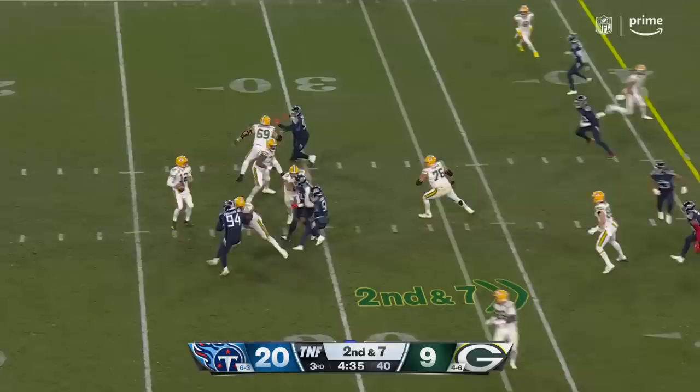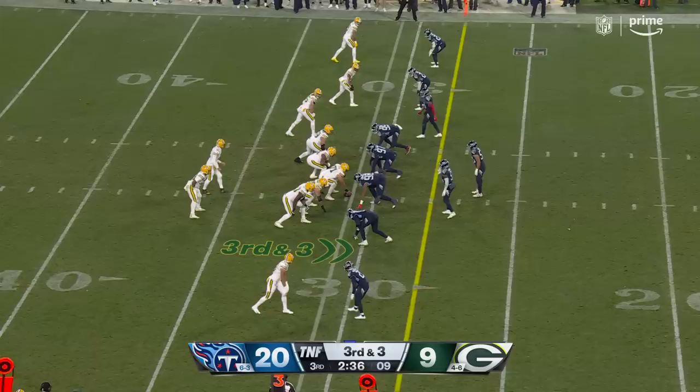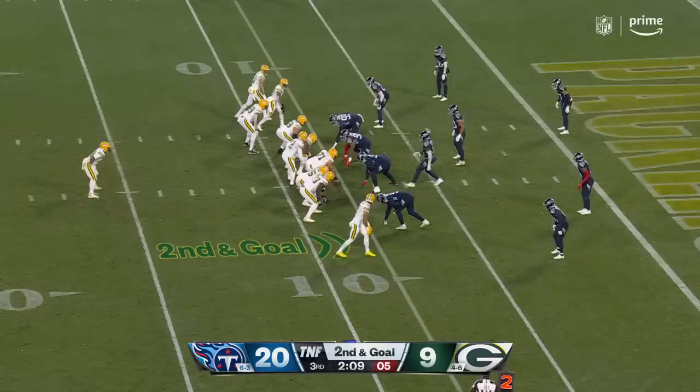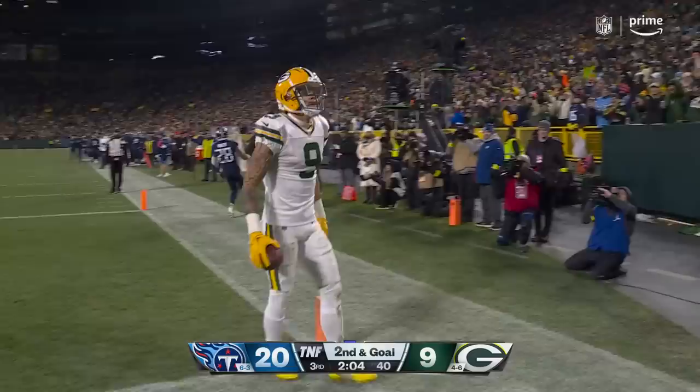Meanwhile Rodgers steps to his left, fires — caught — and that's Tom again, who takes it inside the 40-yard line. Third and three — Rodgers for Lazard — contestant makes the catch, they're meeting exactly where he wants to throw it. A little trickery here — holds on to it, throws — touchdown Watson!